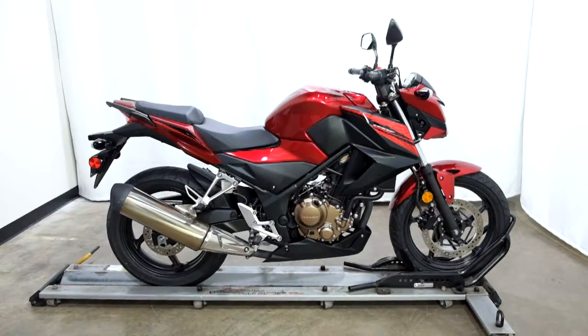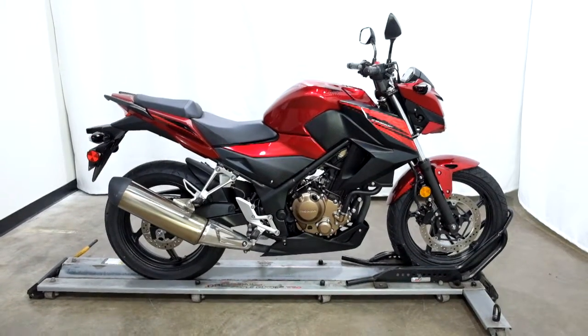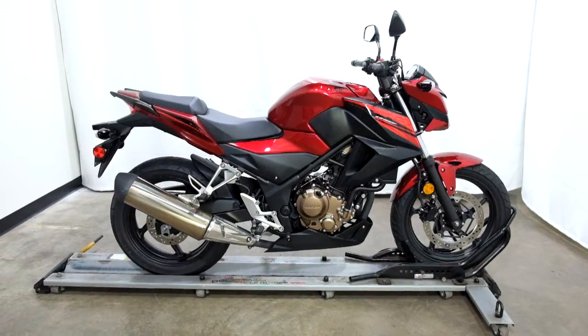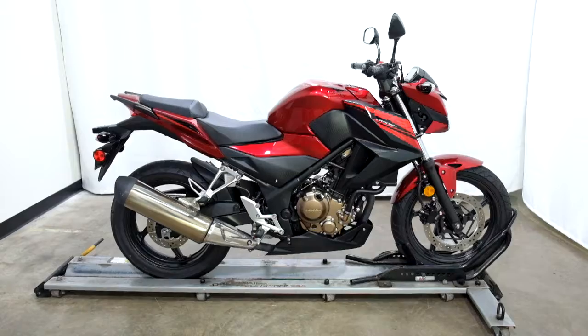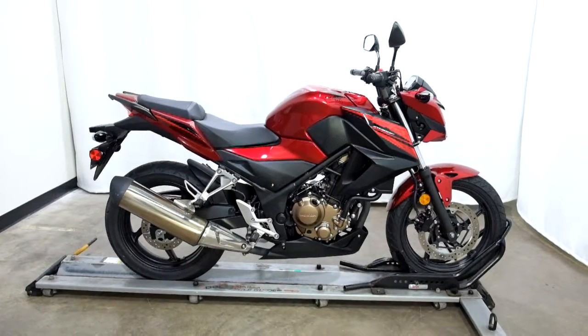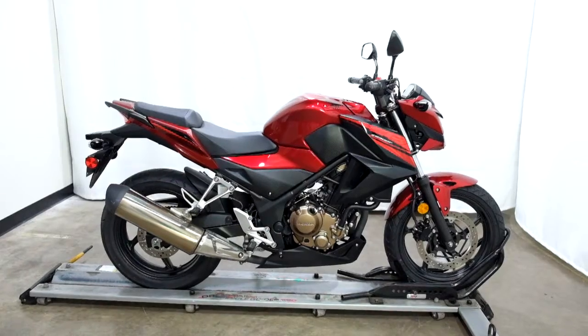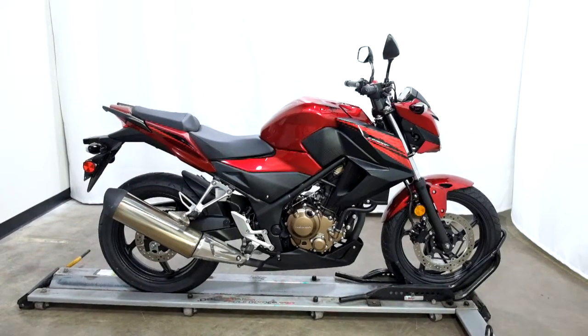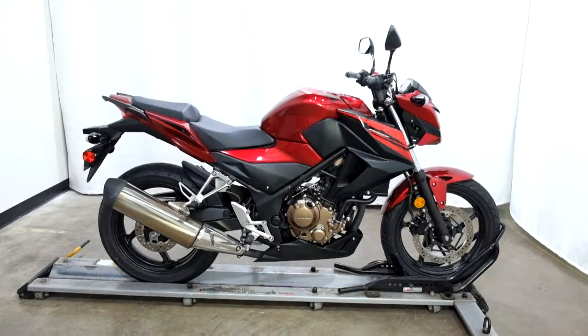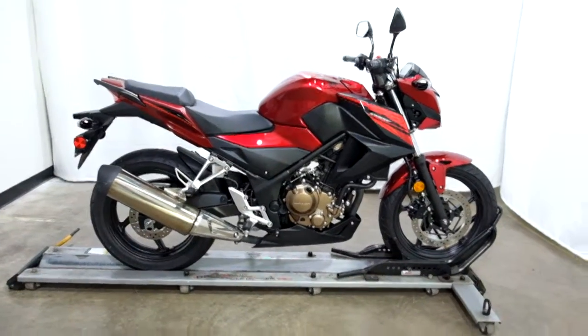Welcome to SimplyStreetBikes.com. Today we have a 2018 Honda CB300F. This naked style sport bike has just over 1,100 miles on it and we're going to call it near mint condition, even though it's had a very minor drop on the right hand side. So let's take our walk around this stock motorcycle — we'll show it to you, show you what we found, and then we'll fire it up for you.